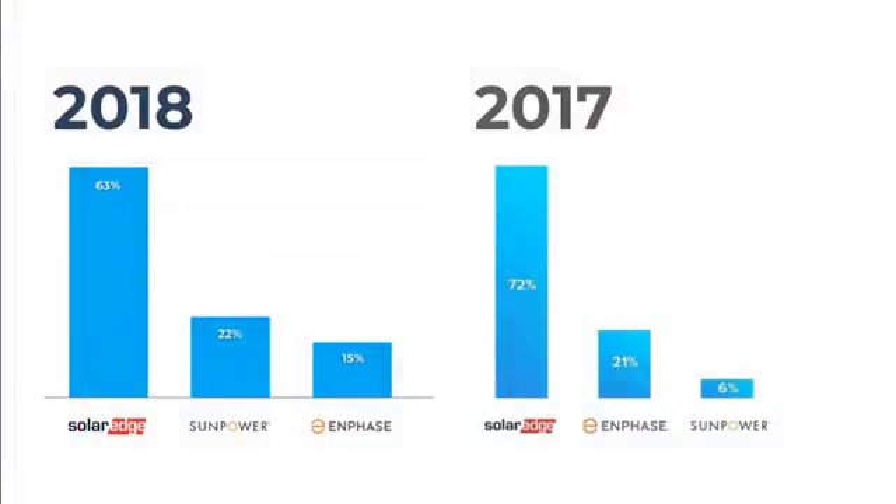This chart compares our 2017 versus 2018 sales. SolarEdge was the leader in both years but fell a little in 2018. The rise there is largely due to SunPower — SunPower started selling a lot more, partly because we began selling significantly in New York, where customers tend to go for SunPower over other products. Enphase and SolarEdge both gave way a little bit to SunPower.